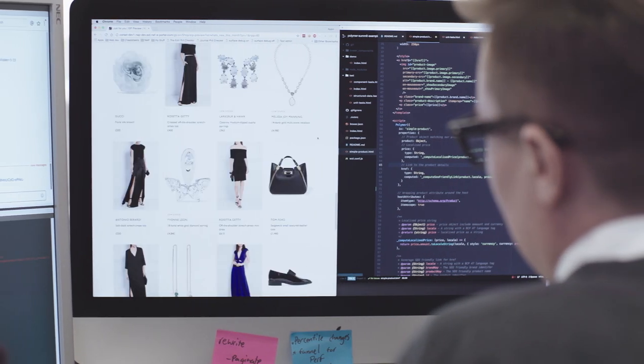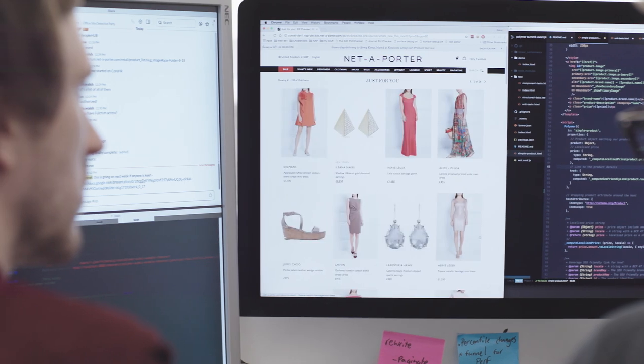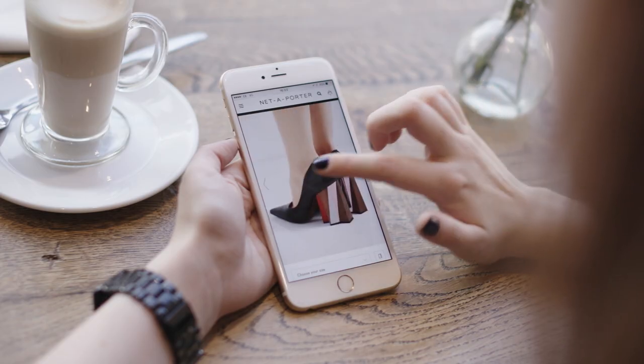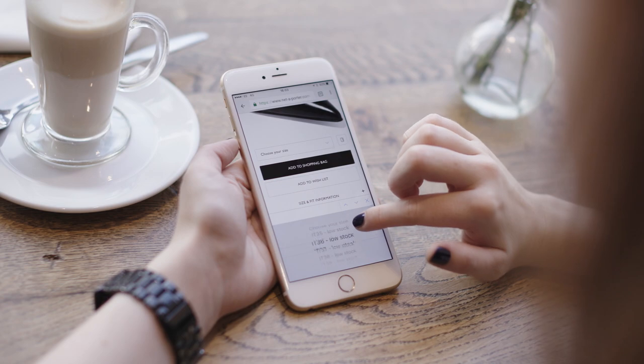At Net-a-Porter we use Polymer to build a collection of components that developers can then pick up and drop into any project they're working on. Currently we're working on a listing page that's like a product catalogue, but it's going to be personalized and tailored to every customer. At the moment this has been rolled out to a subsection of our most valued customers, but going forward it will be available to everyone.